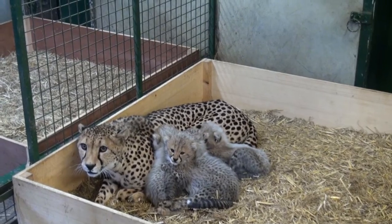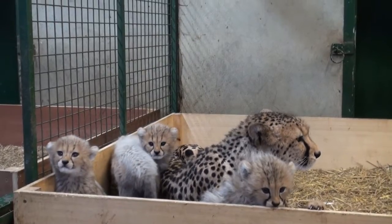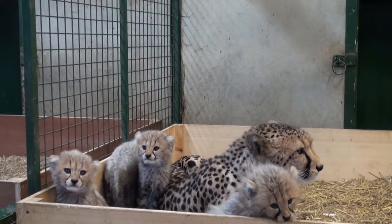Welcome to another Turner's Tales. We've come up to the Cheetah House to catch up with Matt, who's got some really exciting news. Eight weeks ago now, our female cheetah Wilma gave birth to four cubs. We're really excited to say that they are all doing amazingly well, which is great news.